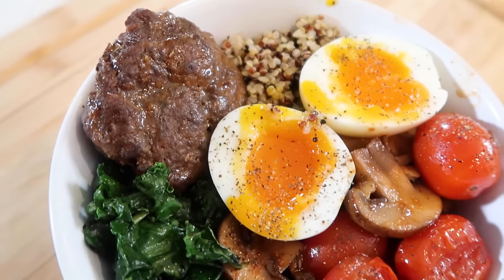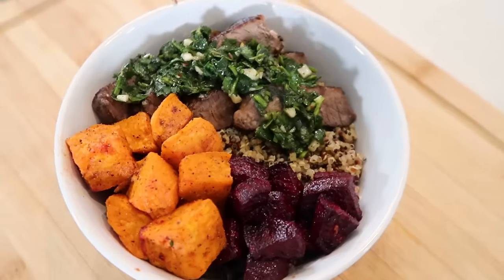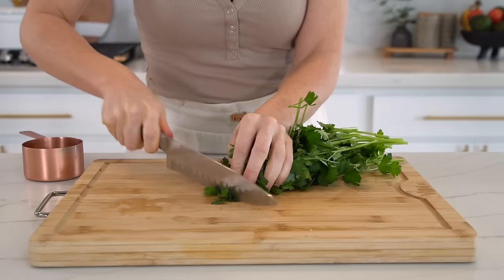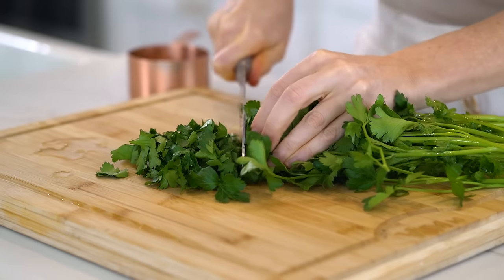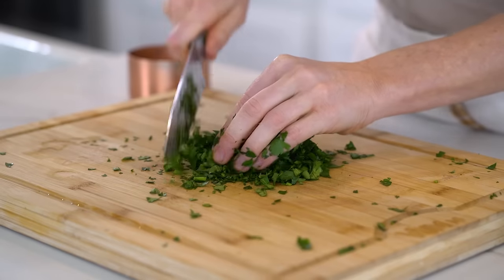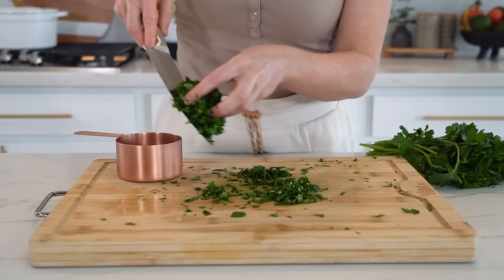The last balanced bowl is my chimichurri steak and quinoa bowl. You may become addicted to the chimichurri sauce — it is just that good. Let's start by making the sauce first so it can marinate. The star ingredient is fresh parsley — you'll need one cup tightly packed, about one whole bundle, chopped as finely as you can. Parsley is a superfood, wonderful for kidney and bone health and a rich source of vitamin K.